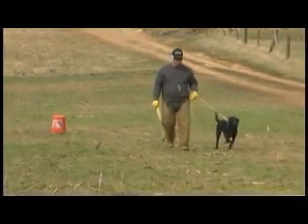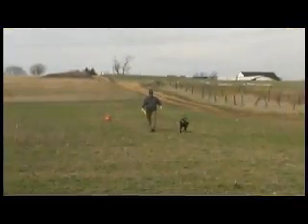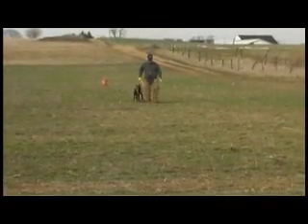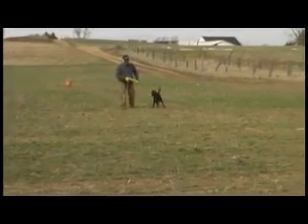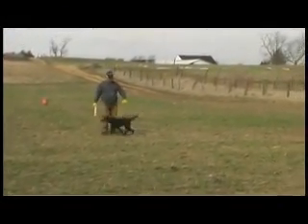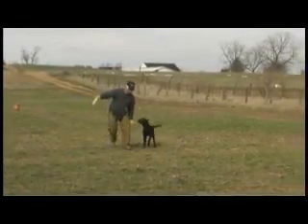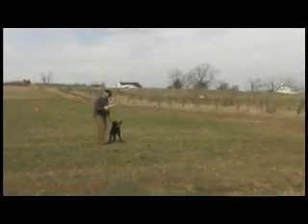Now we pull him away and walk him back. When I throw the mark, again he sits steady when we throw the diversion mark. I have a tiny bit of tension in the line but I'm not correcting him. I didn't force it. He waited patiently till I released him.